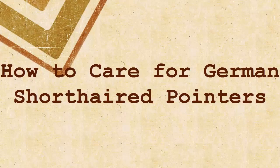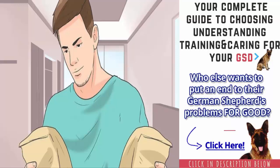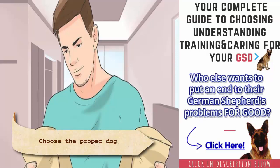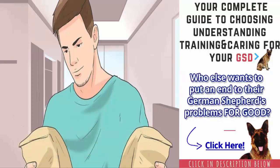How to care for German short-haired pointers. Choose the proper dog food for your GSP's activity level. German short-haired pointers have a metabolism similar to that of most other species of dog, so a GSP with an average level of daily activity should be fine with regular adult dog food. If your GSP is a working dog or is just very active, look for a high-energy adult dog food.